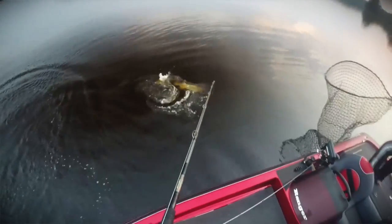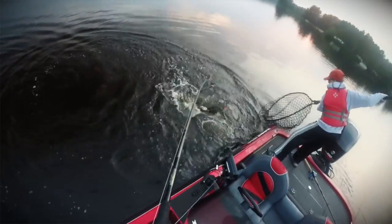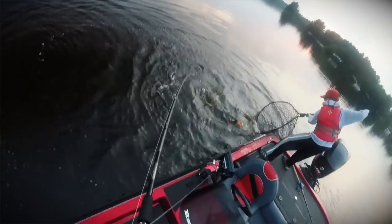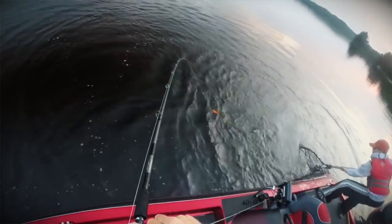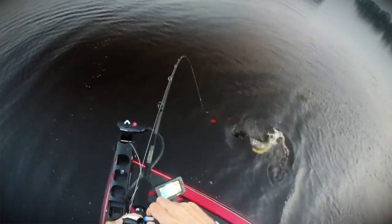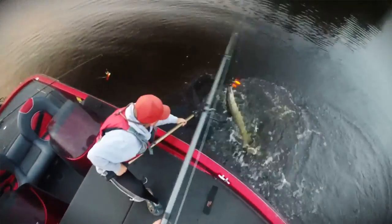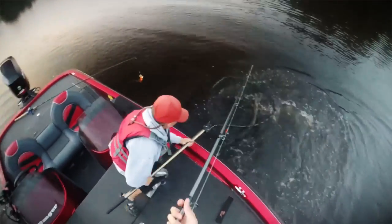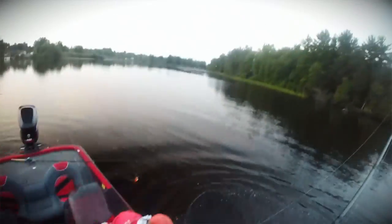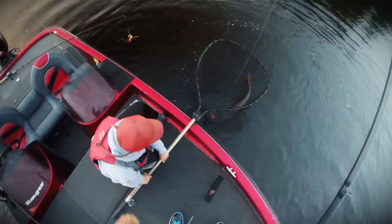Alright, you dig in. I'm going to bring him around this other side — yep, ready, there we go, get him in there, alright — that's going to be a nice one.